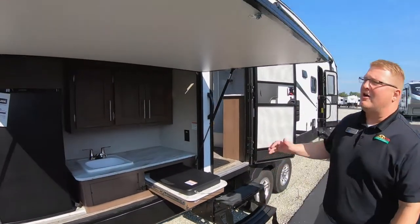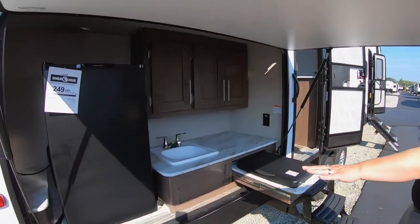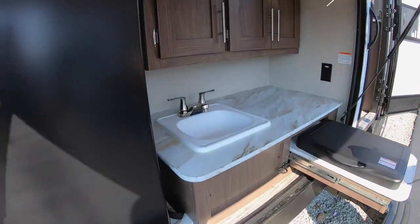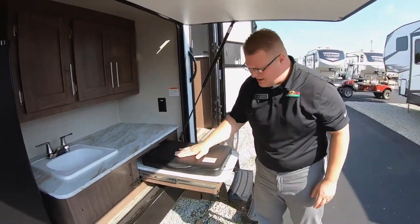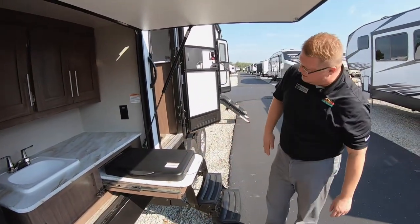Right on the outside here, huge outdoor kitchen. You see your oversized mini fridge, you have a plumb sink, storage above that, plenty of room and space to work on your countertop here, and a two burner cooktop.